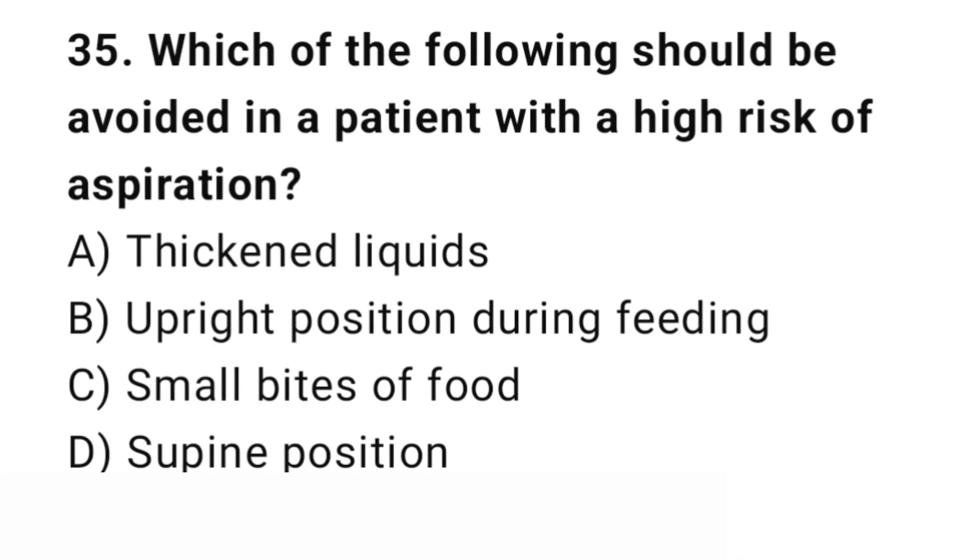Question number 35. Which of the following should be avoided in a patient with a high risk of aspiration? The right answer is D: Supine position. The supine position increases aspiration risk.